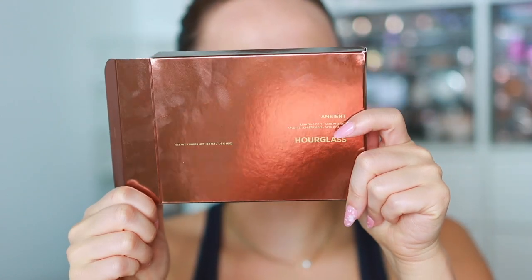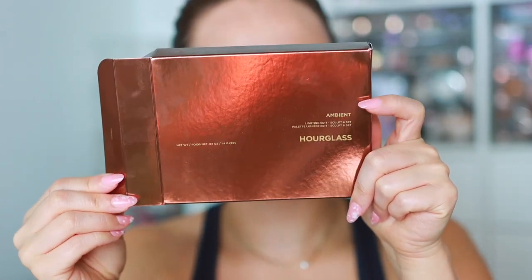Here we have it — the Ambient Lighting Edit Sculpt and Set palette. This baby is a whopping $85, but if you don't know my stance on Hourglass, I truly believe they have the best quality powders on the market and they are worth every penny. These Ambient Lighting Edit palettes are six-pan palettes at $85, which is expensive, but if you look at the individual price of each powder, this is the best value you can get from Hourglass.